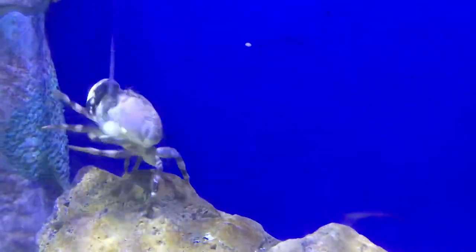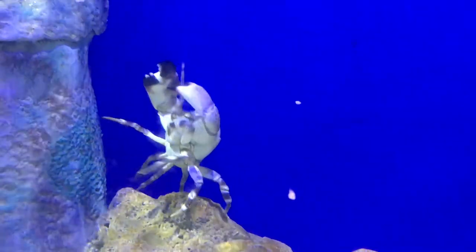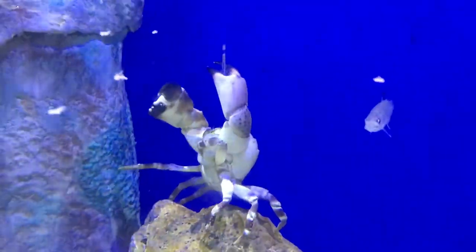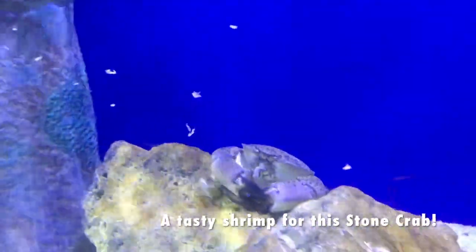So what do crabs eat? They are omnivores, or most of them are. They can eat both plant matter and meat matter, meaning they can eat shrimp or fish and they can also eat algae and other plants.